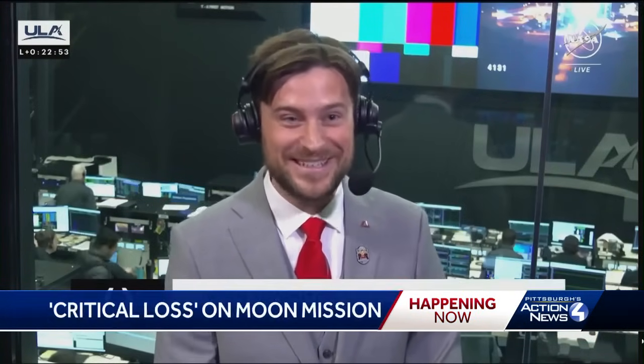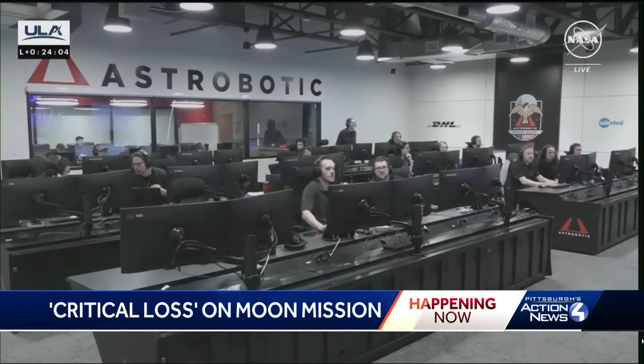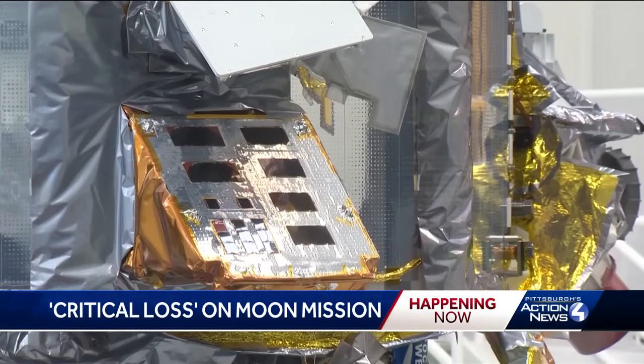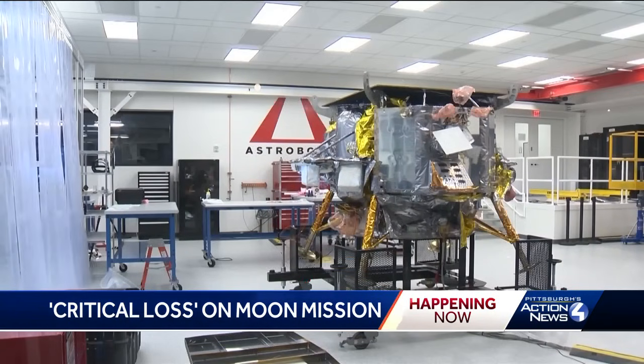It's a dream. This is the moment we've been waiting for for 16 years. But a few hours in, Astrobotic confirmed from mission control on the north side that an anomaly prevented the Peregrine from establishing a stable sun-pointing orientation, which is necessary to keep the batteries charged.